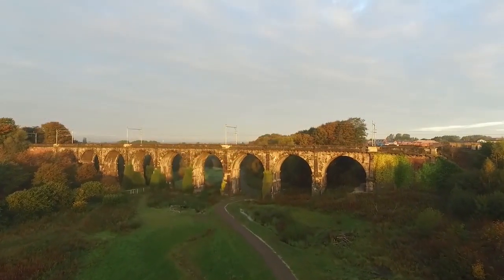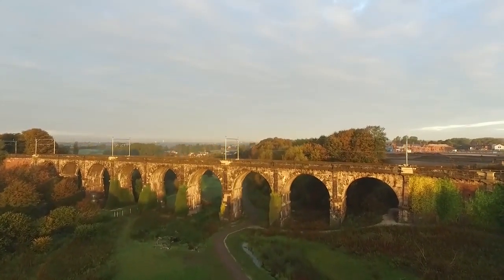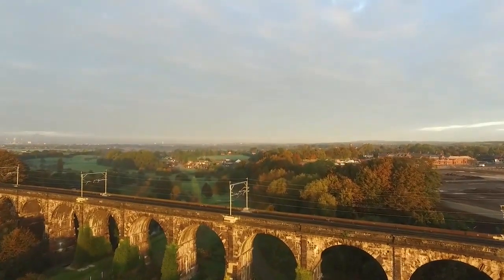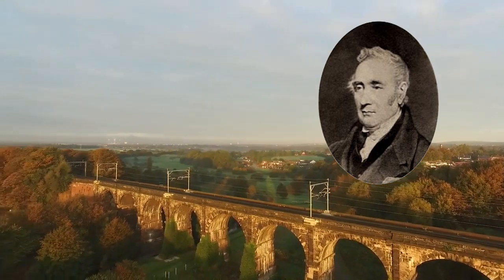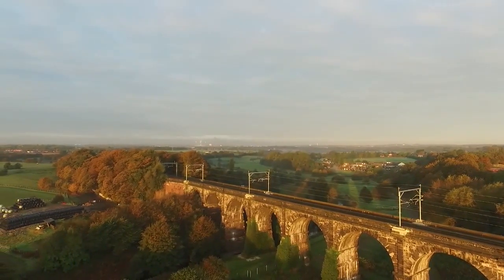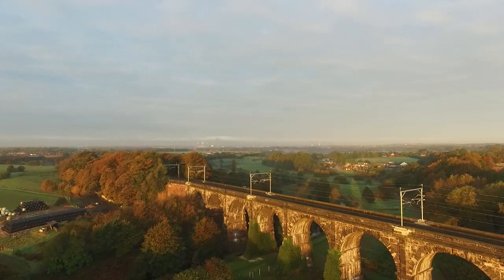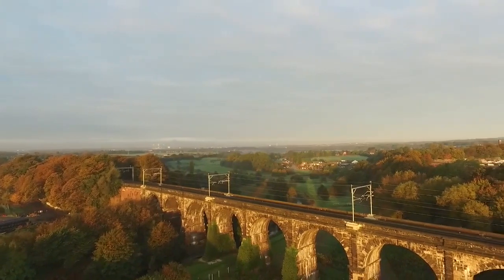So what you're looking at is the Sankey Viaduct, or as locals who live around here call it, the nine arches — for obvious reasons. It was designed and built by George Stephenson, the same person who you must have heard of — George Stephenson's Rocket. The viaduct was built to traverse the valley for the Manchester to Liverpool rail route, because steam trains couldn't go down into the valley and then back up.